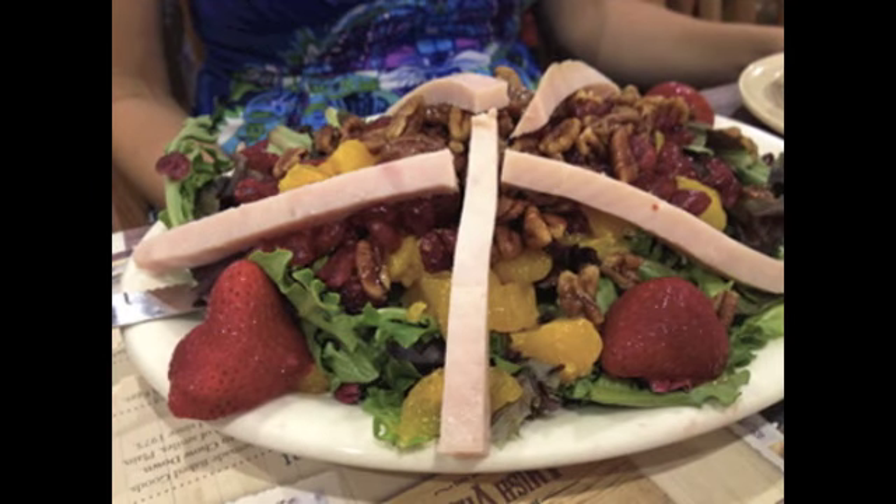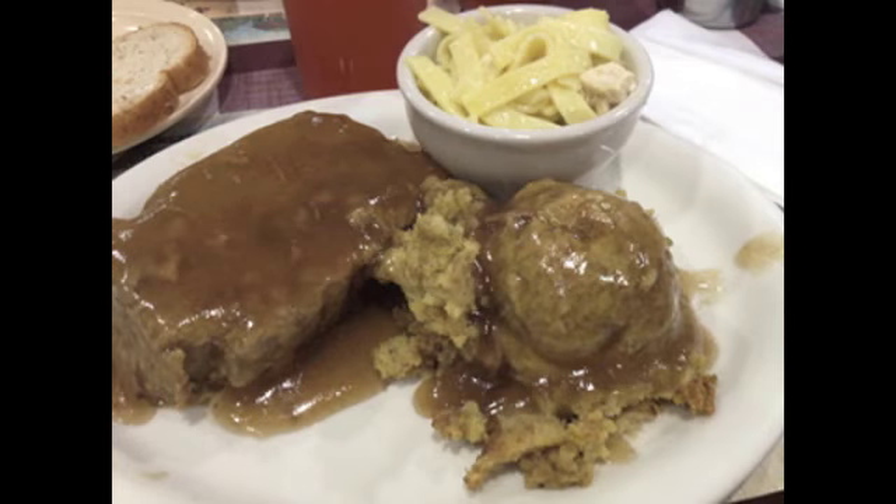Katie, the friend I went with, ordered a delicious salad and she didn't share, but that was okay because that meant I didn't have to share mine either. I got the meatloaf, some gravy-covered stuffing, and some buttered noodles — it was really, really good.